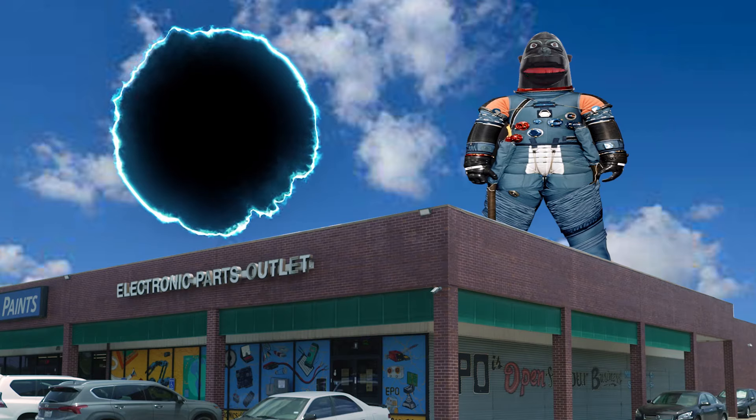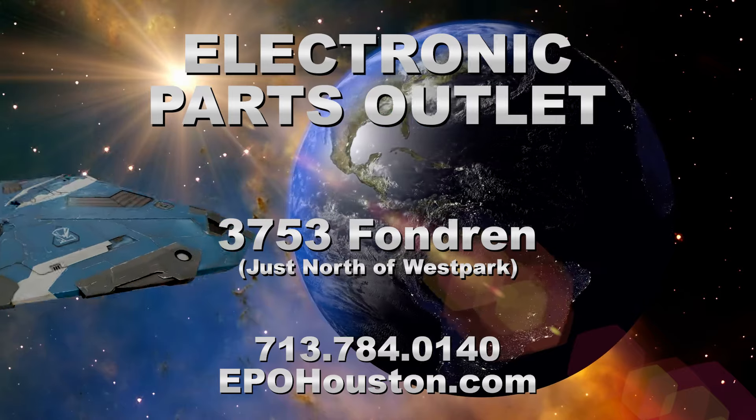Come in and see us today at EBO. We got what you need. Electronic parts — it's worth a trip from anywhere in the universe.